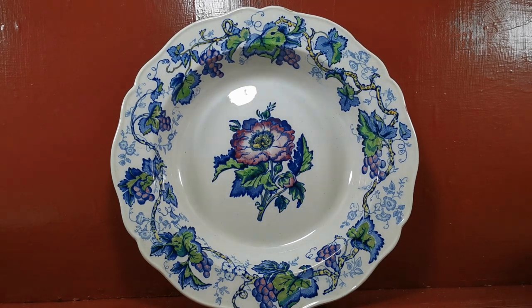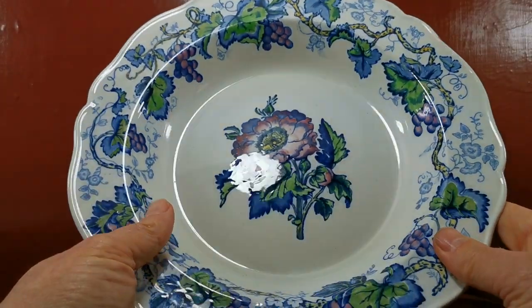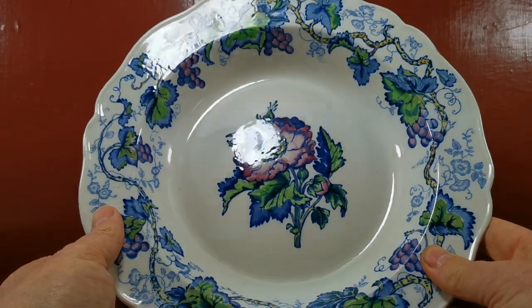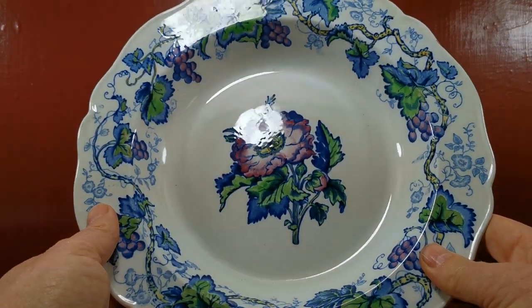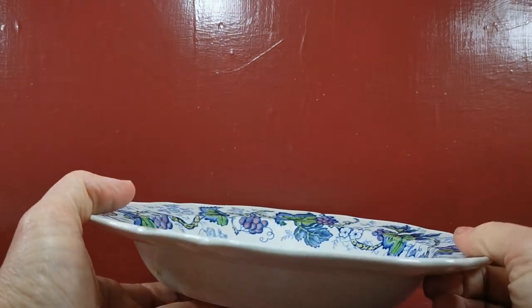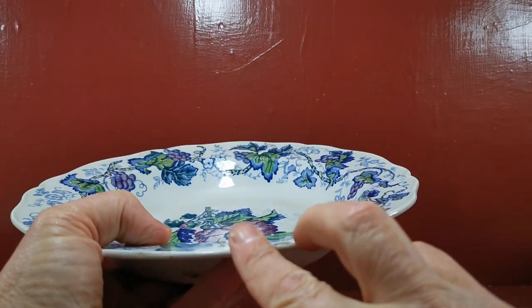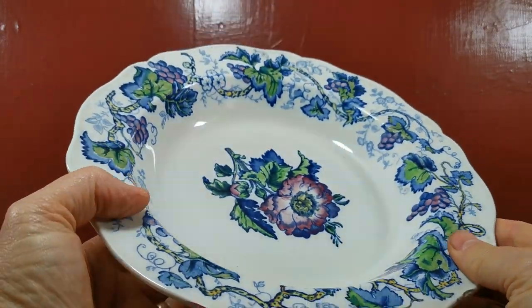Beautiful condition, very nice glaze condition on the centre. They have been in hanging racks for display, which is probably why — as you can see — the reflection on that enamel is so fine, but they do have occasional wear marks around the rim. Here is an example of that where the metal hooks of the racks have come around the edges.